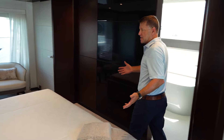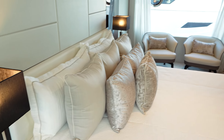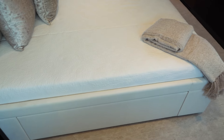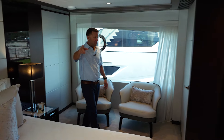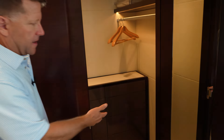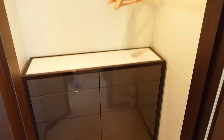As we enter the on-deck master of the 32E, you've got a king-size bed with storage drawers all the way around. There are three closets in this room — one on the far side, one here, and one over here that's a walk-in. Inside the walk-in you have drawers, hangers, and Ocean Alexander branded hangers.